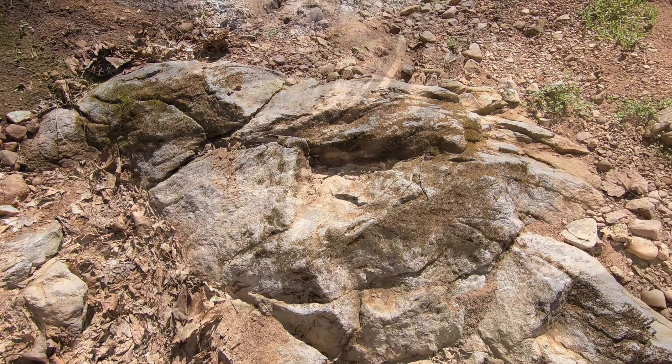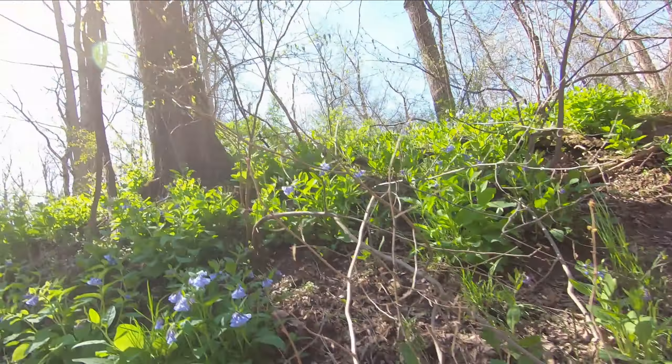Hey guys, Brett here for Topo Ranger. Welcome to another adventure. We're walking through a dry stream bed here, so that should give you some clue as to what we're doing today. That's limestone.